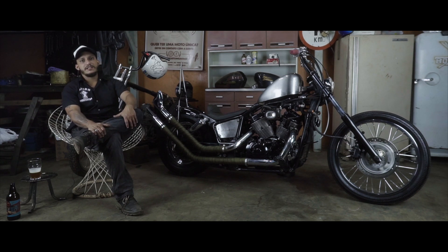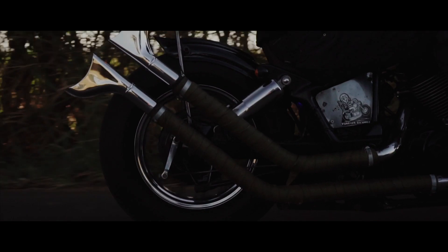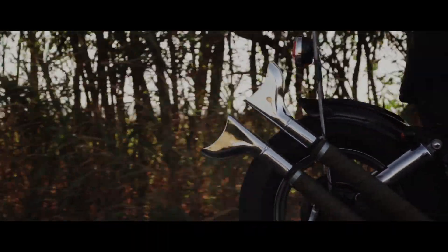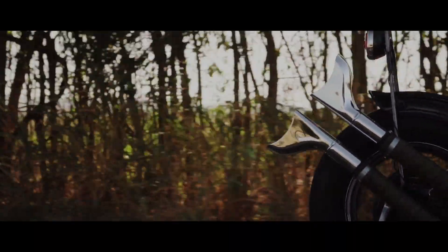The exhausts were also made here at the shop — all the bends — and we sourced the tips from outside as well, fishtail style, to give it that characteristic chopper look.